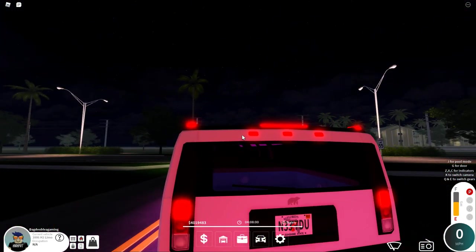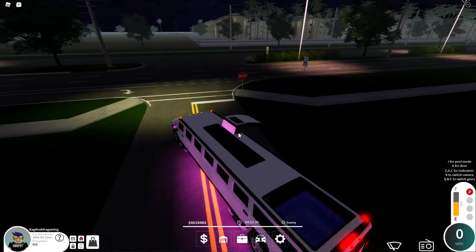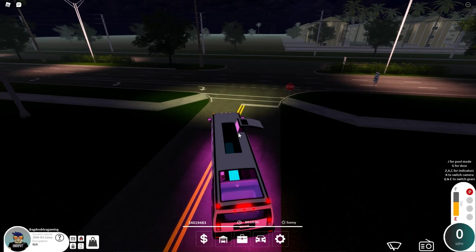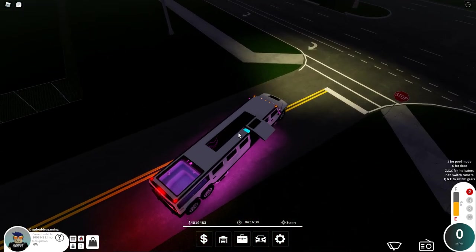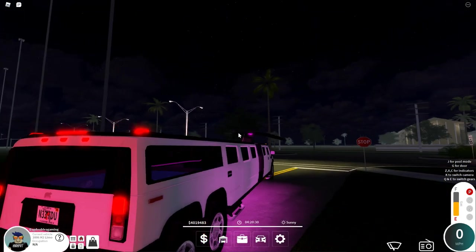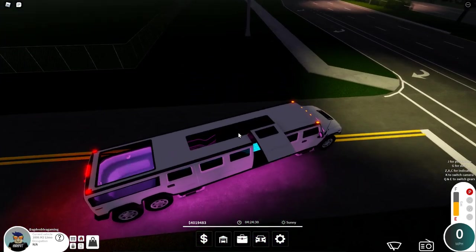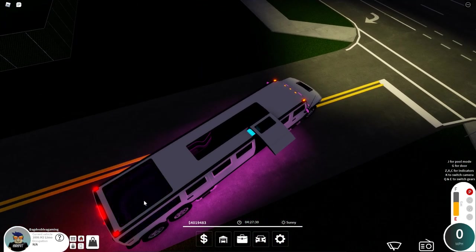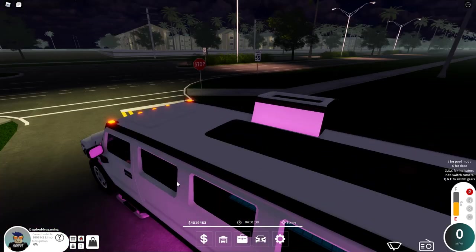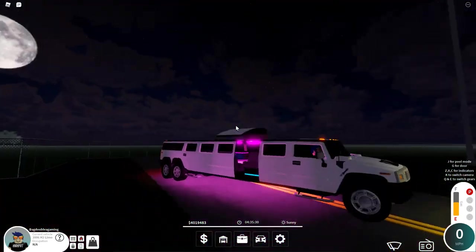Now, remember that spot in the back — if you click J on your keyboard, it actually removes the top glass and the side glass panels for a little spa day in the back. You've got your jets going, and whenever I close it the jets stop; whenever I open it the jets keep going. It's quite cool. Those are the features of this big limo.